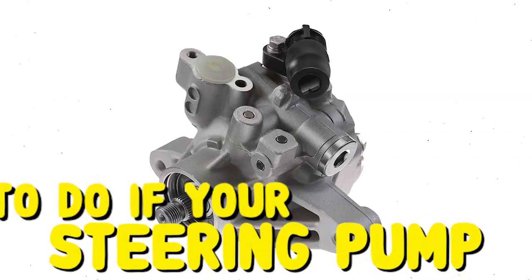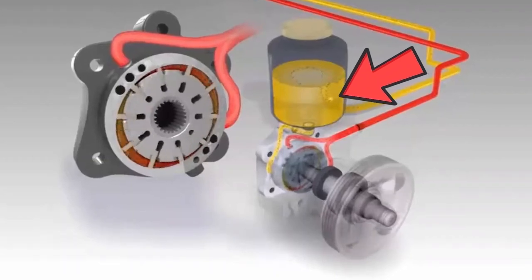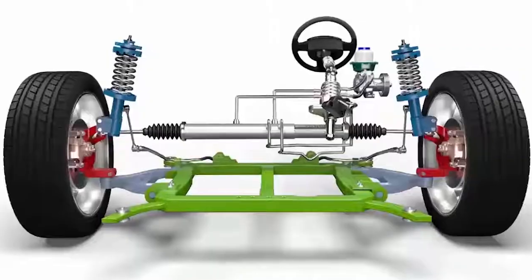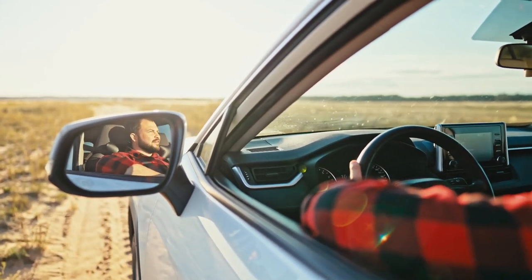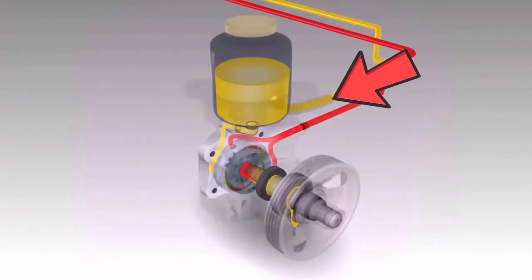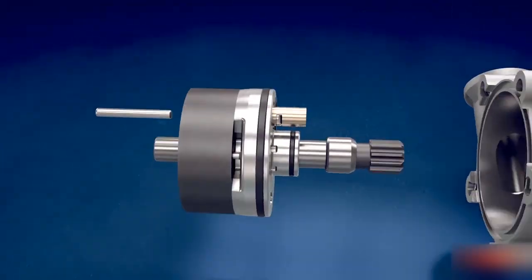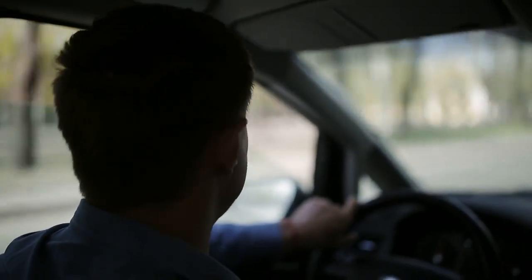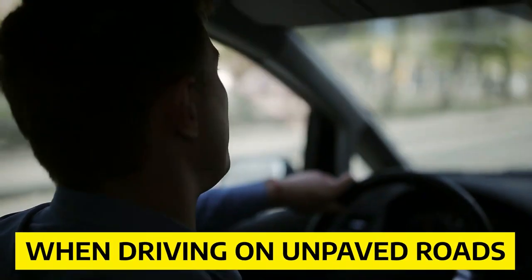Number seven: steering pump. Another common issue with the Honda Civic is its steering pump. The steering pump helps your car steer by pumping fluid into tubes that attach to your wheel cylinders. If this goes out, it will be almost impossible to drive since you won't be able to turn at all. The steering pump delivers fluid under pressure to the steering rack. A leak in the line can cause air bubbles to form, making it harder for fluid to flow effectively — this is especially common when driving on unpaved roads with dirt or dust in the air.